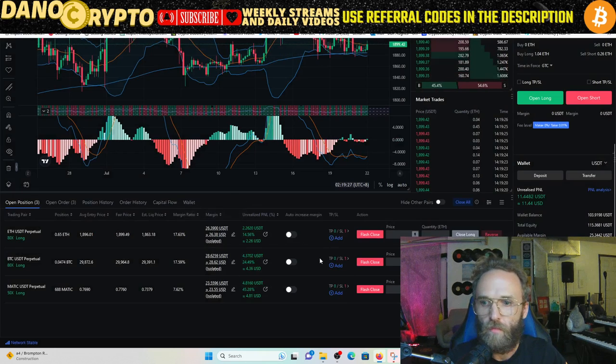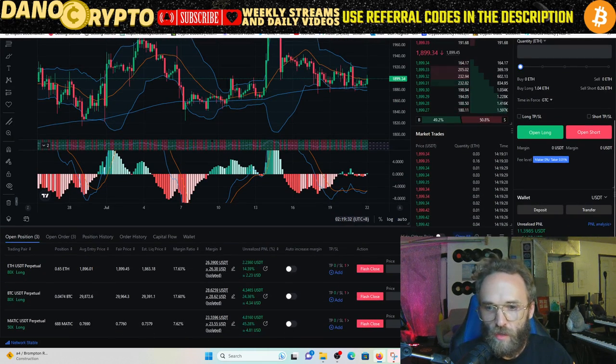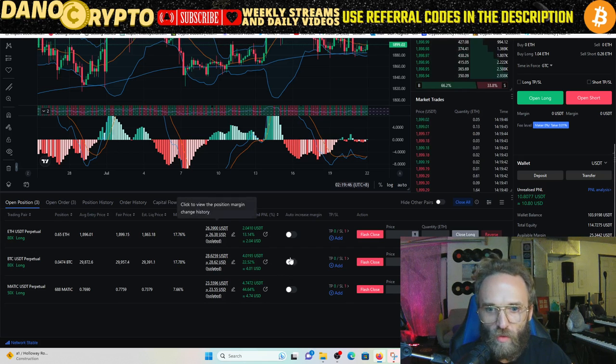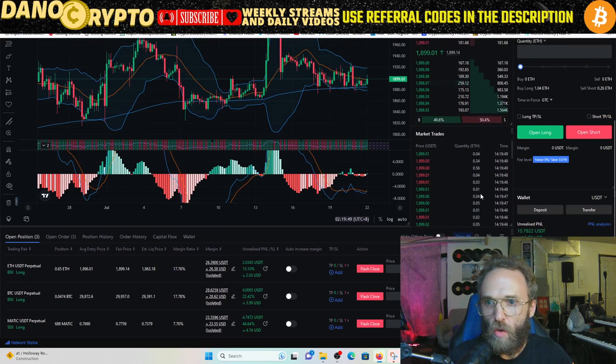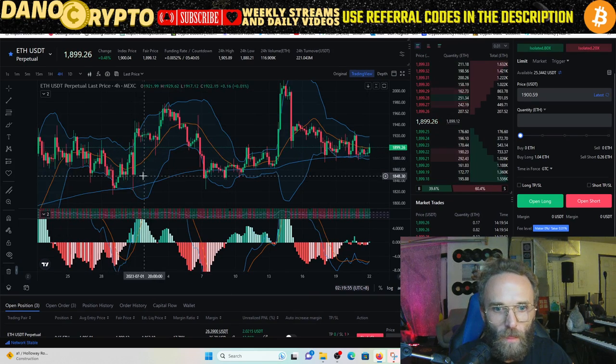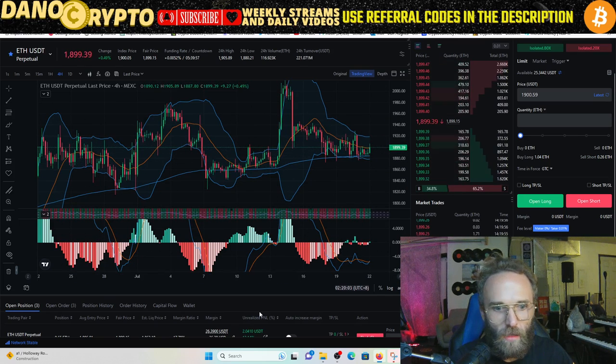You can see we did risk management and we took some profits off of these trades already. When it broke above that level we took half the profit off so we have available margin to get back in when the trades look bullish again. We can watch the chart and see if we're going to be breaking those support levels. On ETH we're looking good.